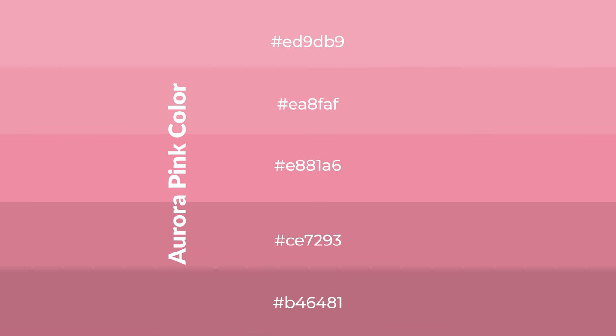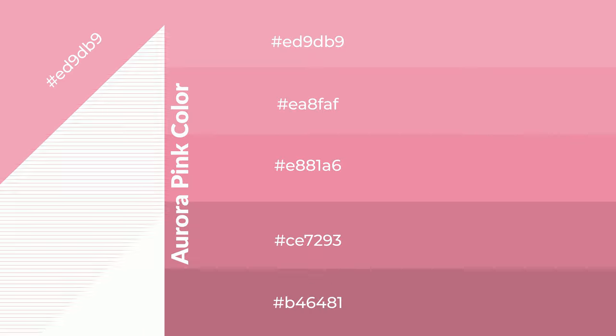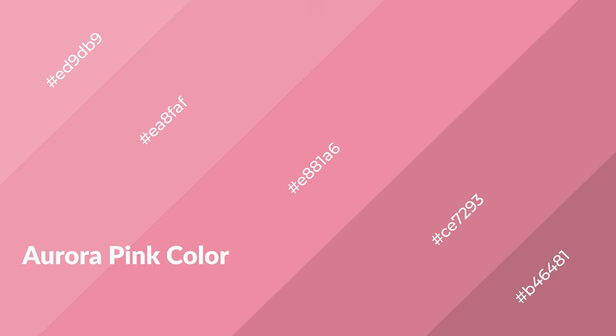To generate shades of a color, we add black to the color. Shades are used in patterns and 3D effects. Layers and shades create depth and drama. Aurora pink is a warm color and it emits cozier and active emotions.